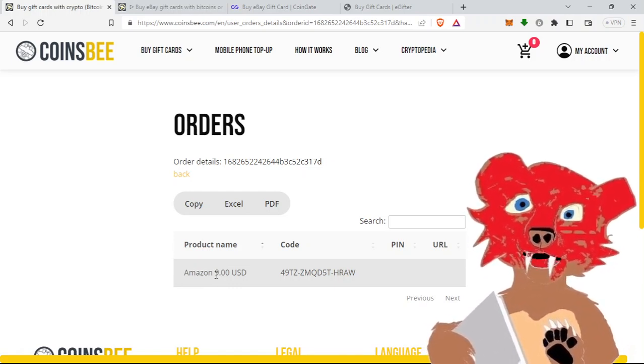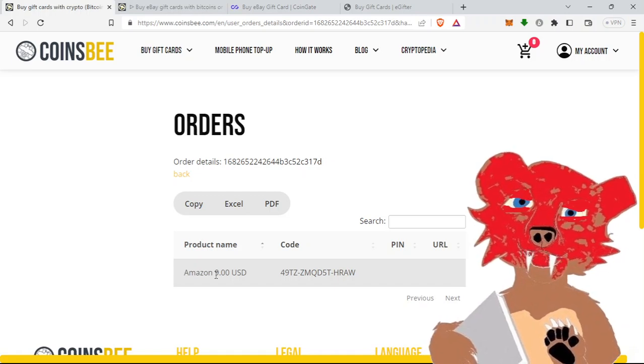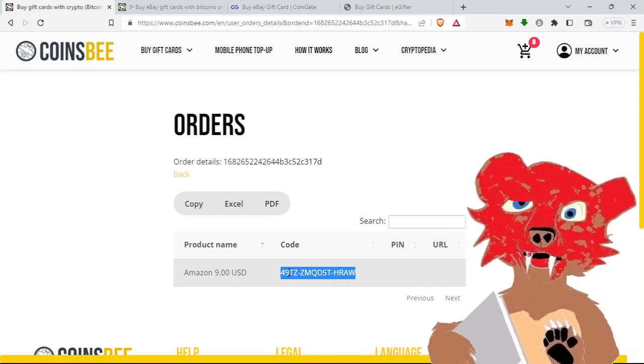Something else I like about Coinsbee: you don't need to do a rounded number like 10, 20, 25, 50, or 100. You can put in $186 if that's what you need. The code is right here — you put it into your Amazon account at checkout. I've already used it, so if you want to try it, it's not going to work.